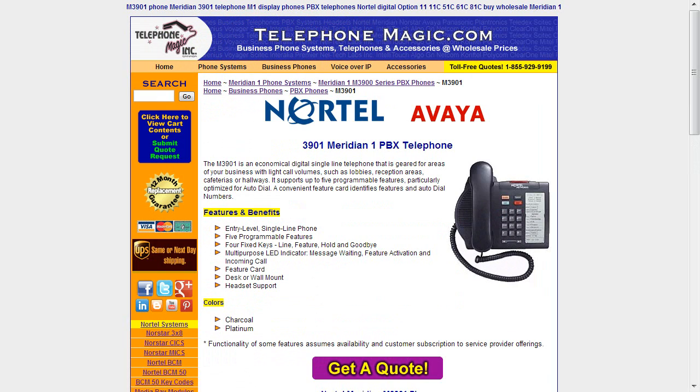We move now to the 3901 — one more step down. It's an economical digital single-line telephone geared for areas of the business with the lightest call volumes: lobbies, reception areas, cafeterias, and hallways. It does not have a display, but it does have a message waiting indicator, a hold button, and headset support. It has a convenient feature card where printed features and auto-dial numbers are listed, and you dial them by entering the feature code or extension number. It is desk or wall mountable and comes in charcoal or platinum. The message waiting indicator is viewable from front and back, which is a great feature even when it's sitting on a desk.